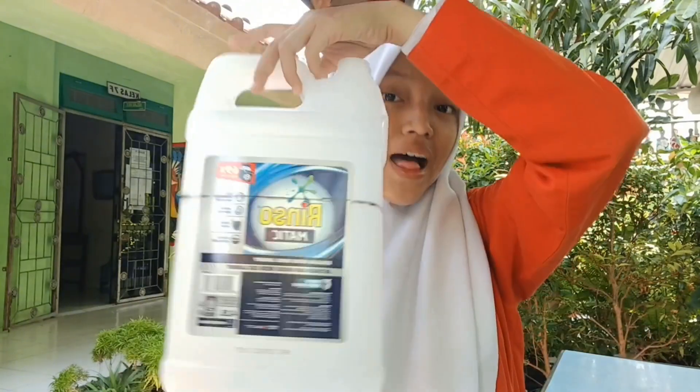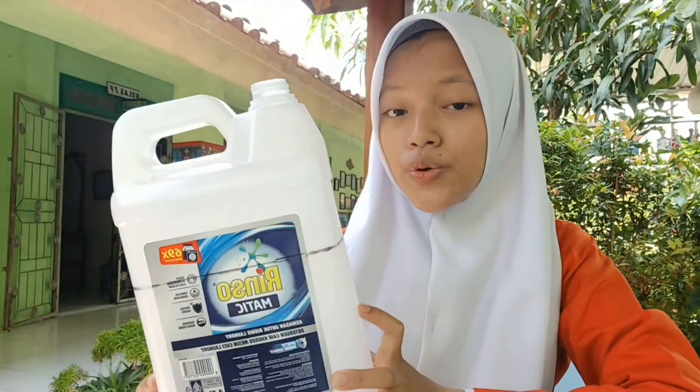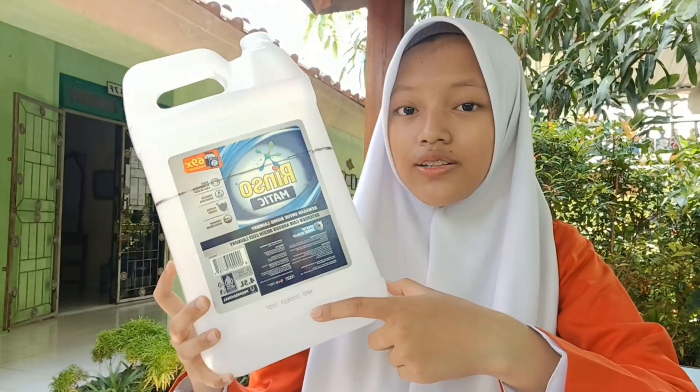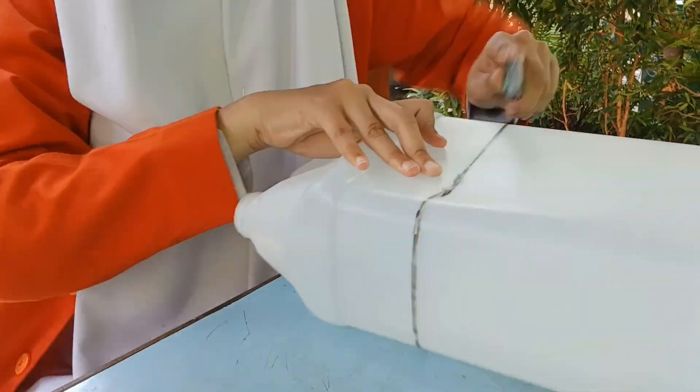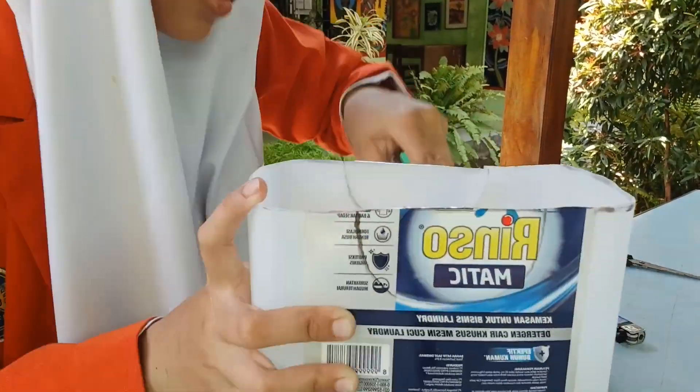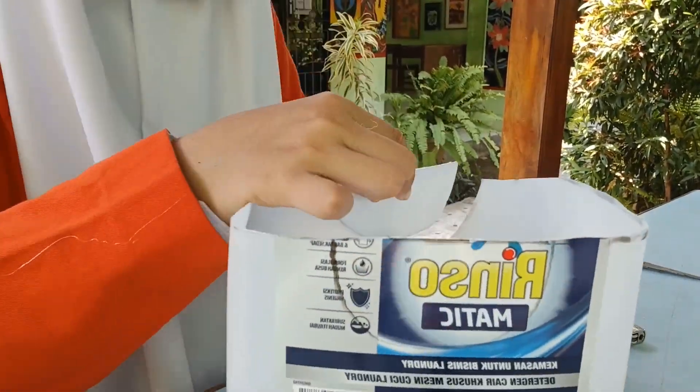First, cut the plastic cans in two parts and take the bottom of the barrel. Second, cut the plastic glasses precisely on the neck and take the upper parts of them. Like this.